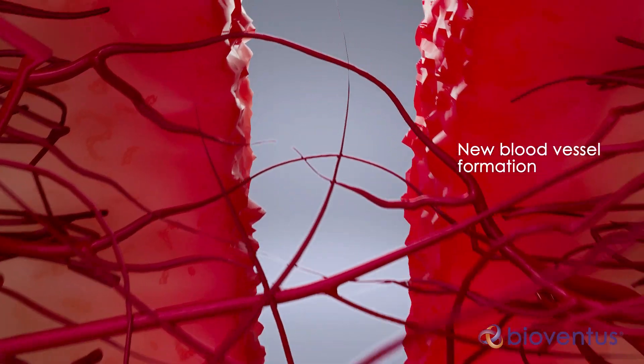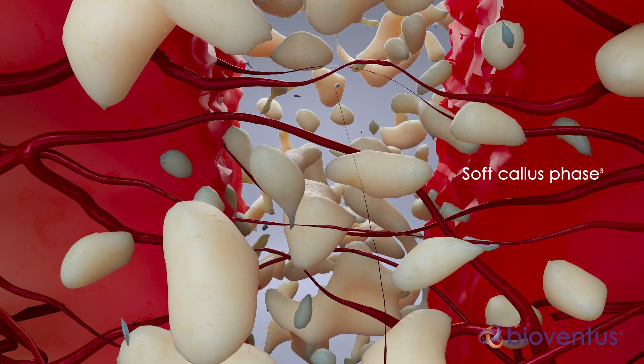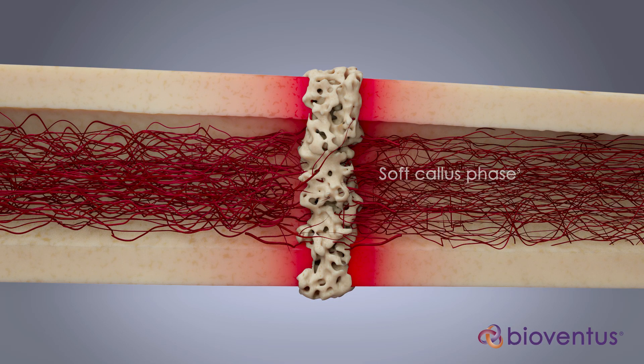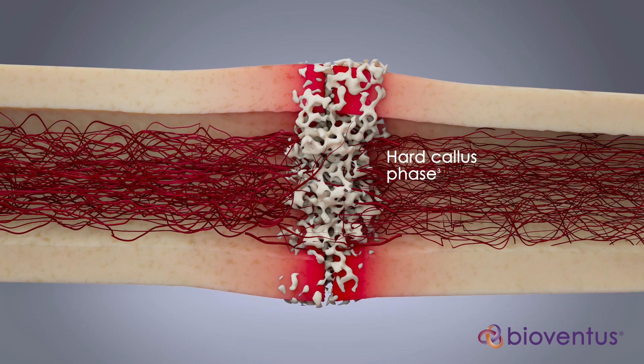In the subsequent soft callus phase, a fibrous matrix replaces the dead and damaged tissue. Cartilaginous material forms in the fracture gap and bone grows at the edges of the callus. The hard callus phase is marked by soft tissue mineralization and fracture gap bridging.